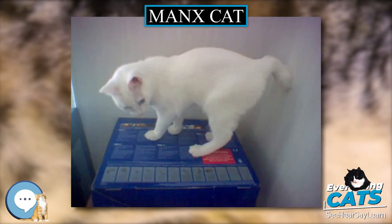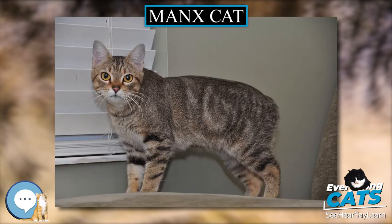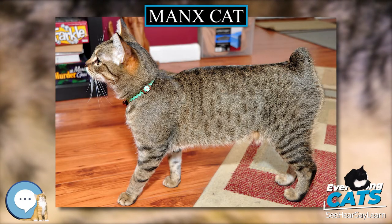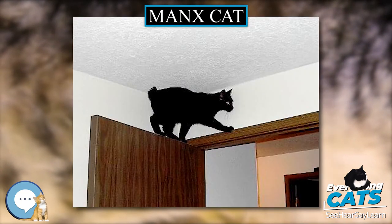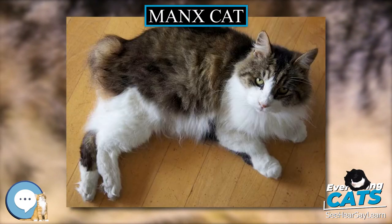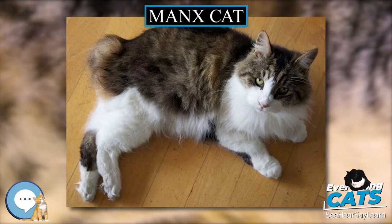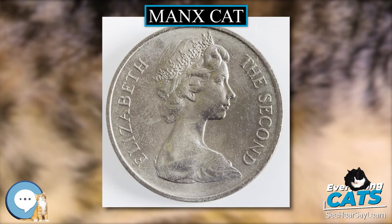Manx and other tail-suppressed breeds do not exhibit problems with balance, which is controlled primarily by the inner ear. In cats, dogs and other large-bodied mammals, balance involves but is not dependent upon the tail — contrast rats, for whom the tail is a significant portion of body mass. Since Manx kittens are naturally born with any tail length from none to long, it was formerly common to surgically dock the longer tails a few days after birth.